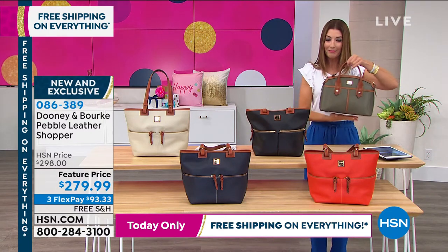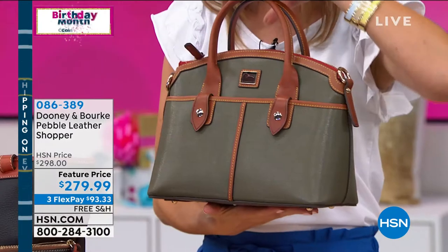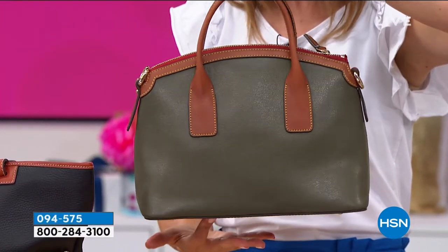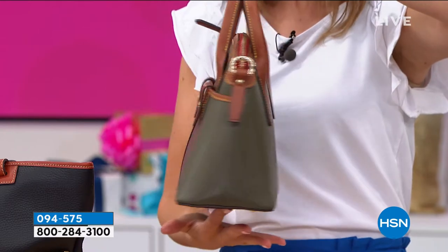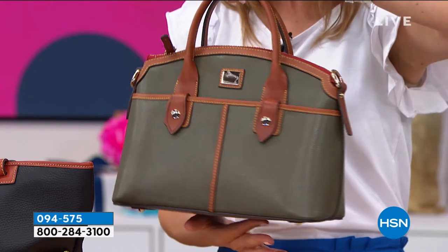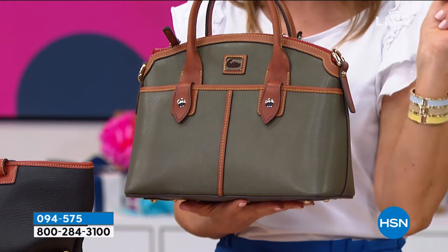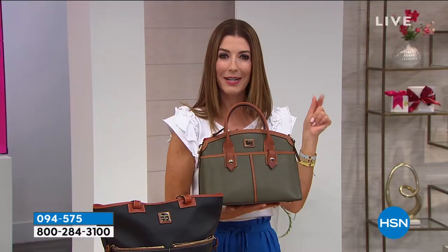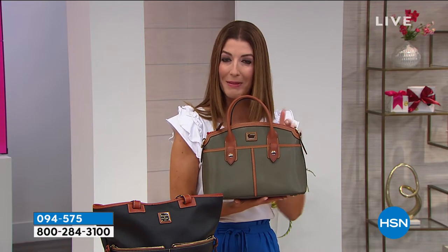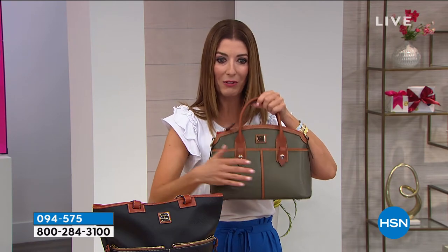Let me give everyone another look — this is just one of the many colors that will have an extremely low price. The item number is 094-575. I'm not allowed to officially reveal it, but if you're smart and savvy, you can go to HSN.com and type in that item number. It launches next hour, but there's no reason you can't shop it now and get in on your favorite color.